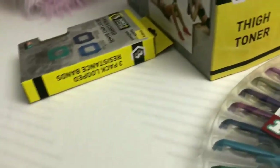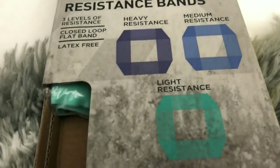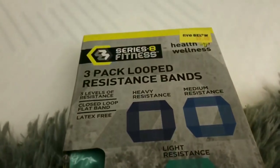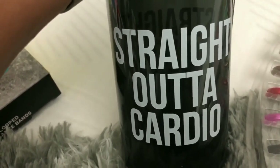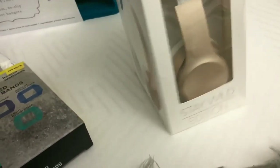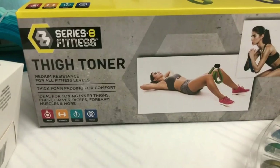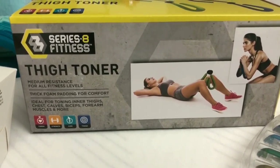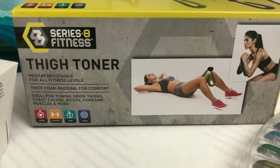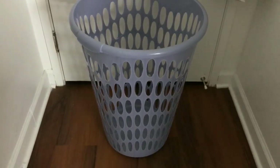From Five Below for my fitness routine: I picked up some resistance bands — they're five bucks, so if they don't work, oh well. I got a water bottle that I can't wait to use because it's really cute and makes me feel motivated. I also saw some headphones — they were five bucks so I took a chance. And I tried a five-dollar toner to see if it really works. I'll keep you guys updated on all of these. I also picked up a purple hamper from Five Below for Kiara.